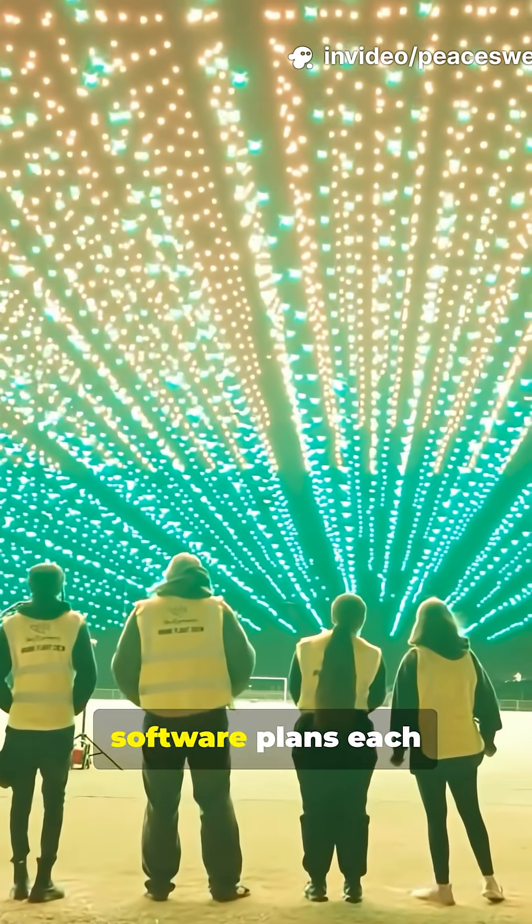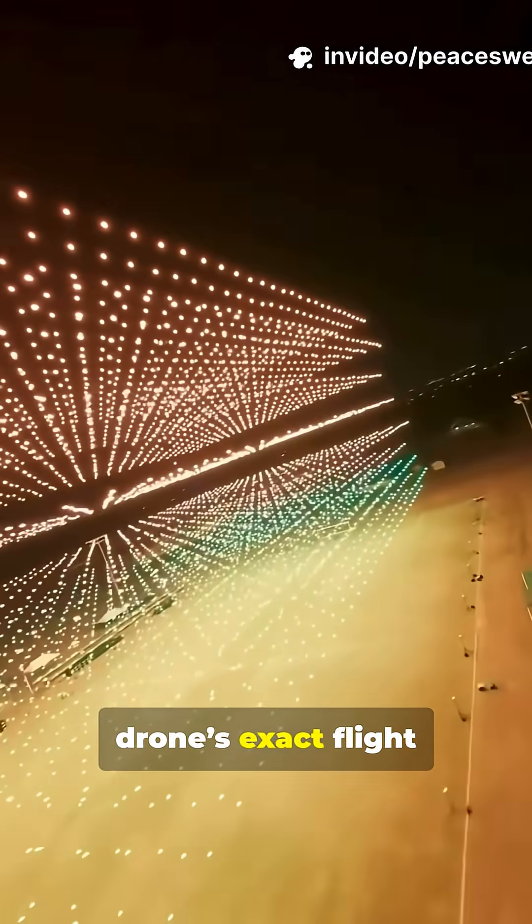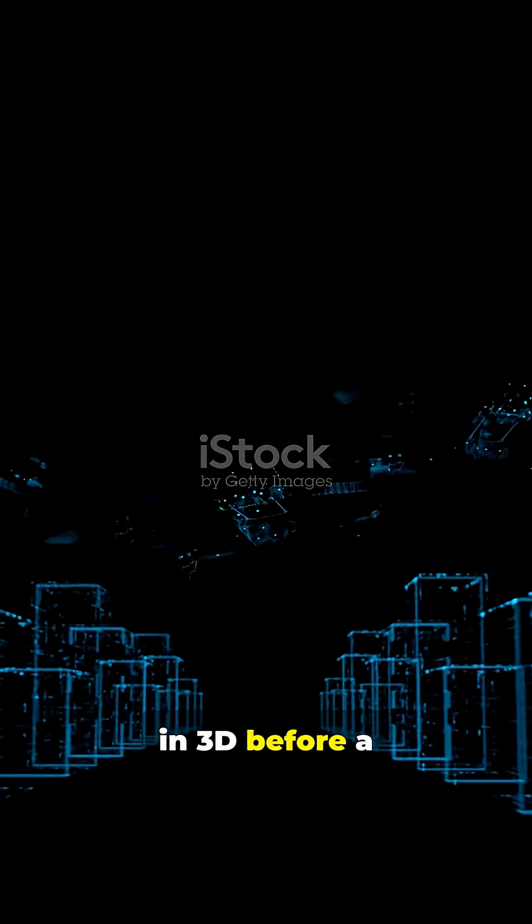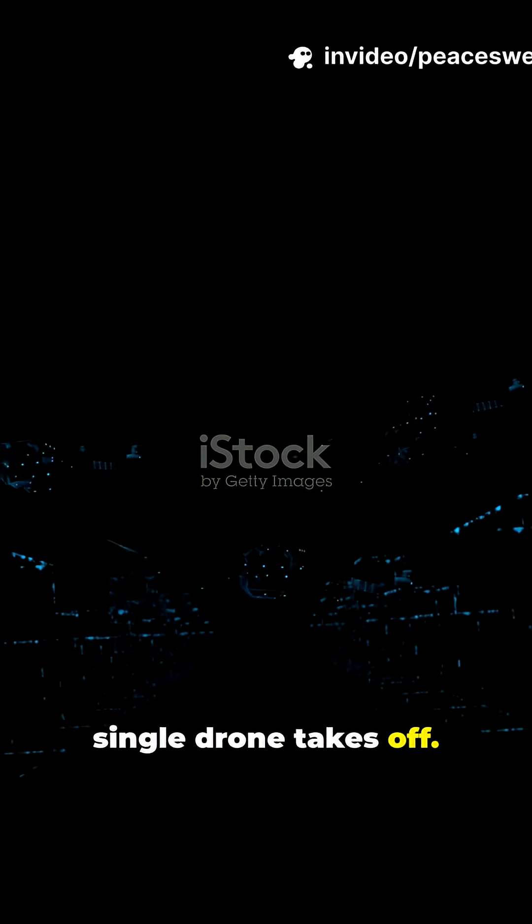Then, specialized software plans each drone's exact flight path, avoiding collisions and syncing timing, and simulating the show in 3D before a single drone takes off.